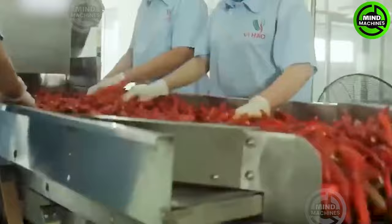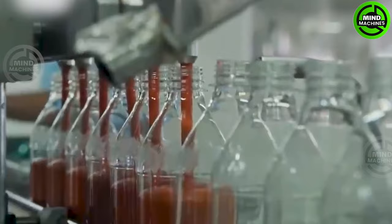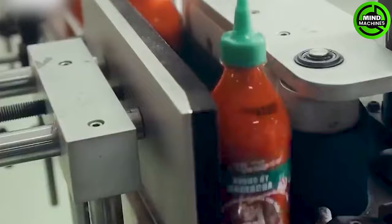The initial step involves sorting and cleaning the peppers to eliminate any undesirable debris. Following this, the peppers undergo a customized grinding and milling process, capable of producing a range of products, from coarse chili flakes to finely ground chili powder.